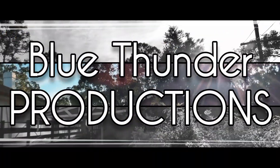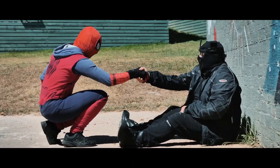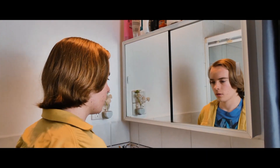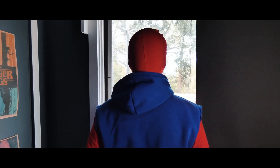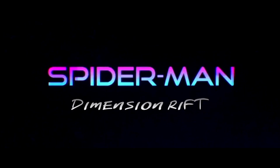Welcome to Blue Thunder Productions. Today is a different video. I watched the Spider-Man Dimension Rift trailer in 0.25x speed and found several Easter eggs and details that you may find interesting. Without further ado, here are the details.